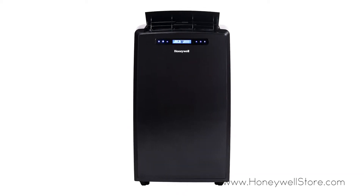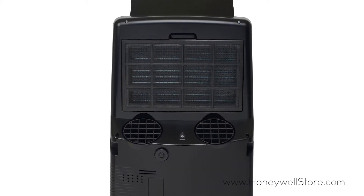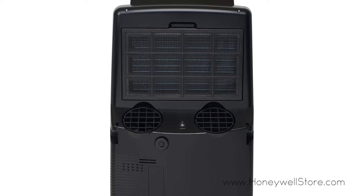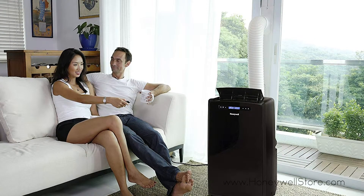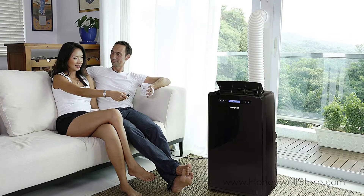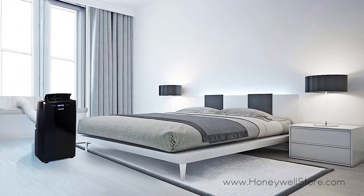This portable air conditioner can cool rooms up to 550 square feet, while the fan-only mode gently circulates air even when the air conditioner cooling is not needed. The dehumidifier removes up to 90 pints every 24 hours, and the continuous drain option allows for longer unattended operation.